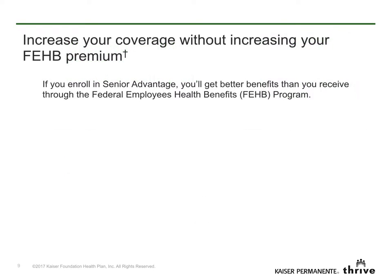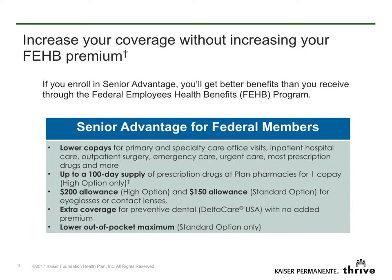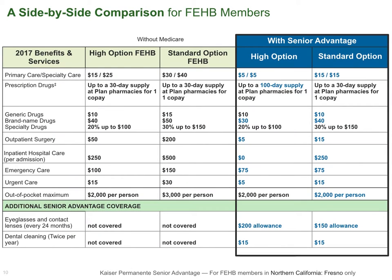Did you know you can increase your coverage without increasing your FEHB premium? With Senior Advantage, you get better benefits than you get with just your FEHB benefits alone. If you enroll in Senior Advantage, you'll get our lowest co-pays available to FEHB members, and more. The benefits that members get by enrolling in Senior Advantage for federal members are summarized in this chart. We've highlighted the benefits that are better when you enroll in Senior Advantage. You'll find a more detailed side-by-side benefit comparison on this webpage. Just download your 2017 guide to choosing a Kaiser Permanente Medicare health plan. This guide will describe the better benefits you get by enrolling in Senior Advantage for federal members.